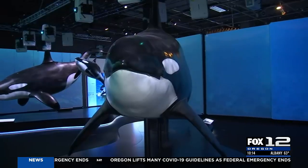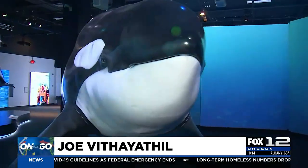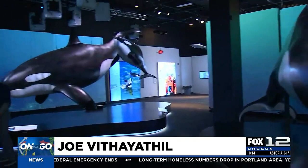A new exhibit at OMSI will take you inside the world of some incredible underwater creatures. We are on the go with Joe this morning to learn all about the opening of Orcas: Our Shared Future. You're looking at one of the really big stars of Orcas: Our Shared Future — the new exhibit that opens tomorrow here at OMSI.